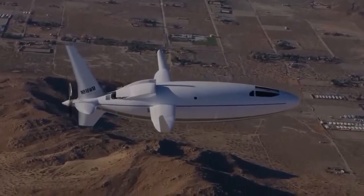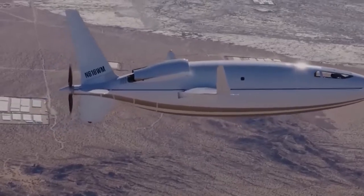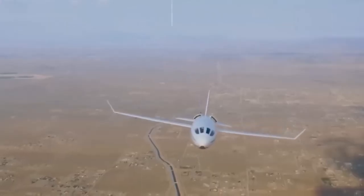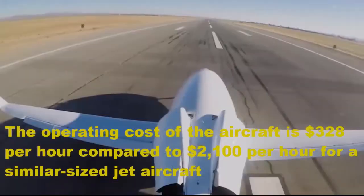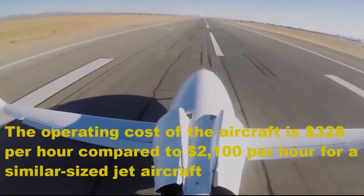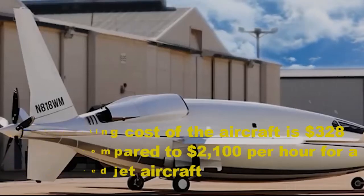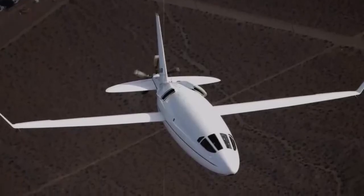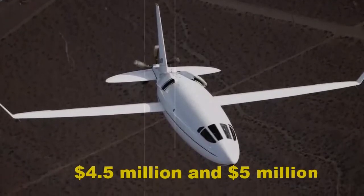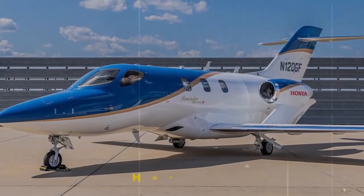The aircraft will meet the highest level of safety and compliance with the Federal Aviation Administration (FAA) and international aviation regulations. The operating cost of the aircraft is $328 per hour, compared to $2,100 per hour for a similar-sized jet aircraft. The Solera 500 is expected to sell for between $4.5 million and $5 million, about the same cost as the popular seven-passenger HondaJet.